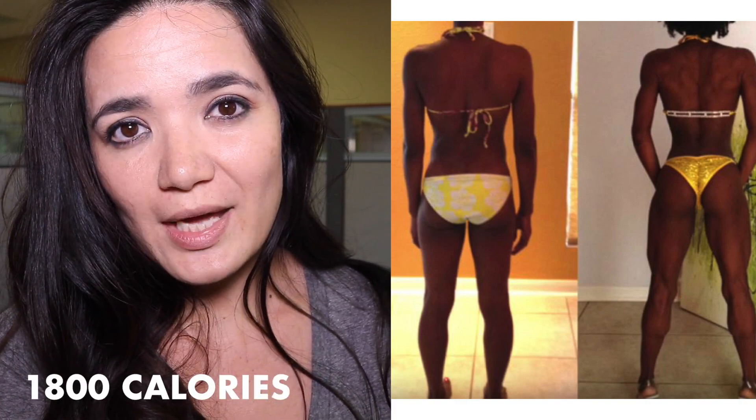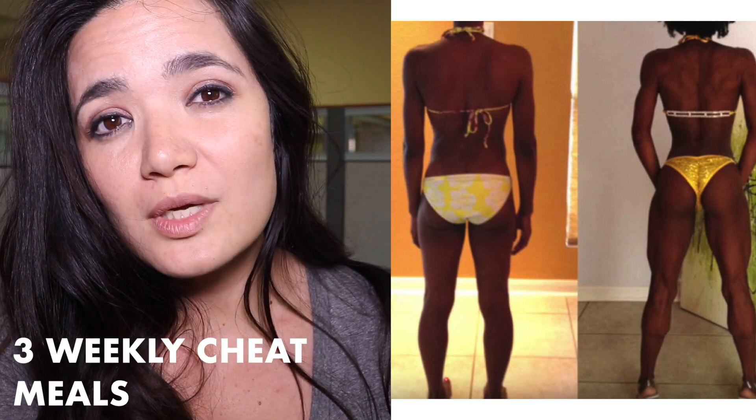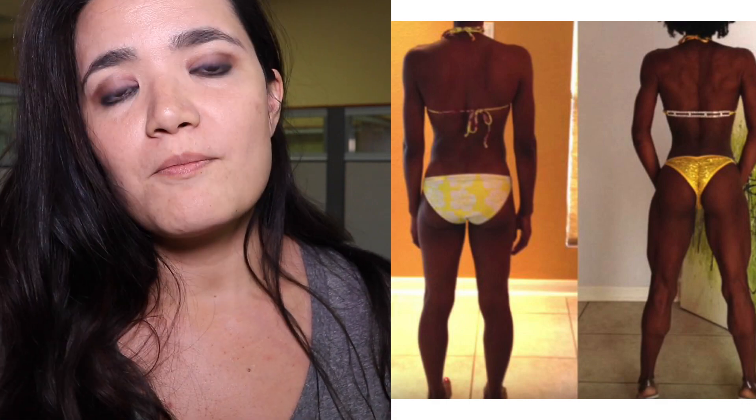This next ectomorph transformation was a contest prep. I wanted to draw attention to how much she was actually eating. On contest prep, this person was eating 1,800 calories a day, in addition to three weekly required cheat meals. You can definitely see she was able to add definition and size to the hamstrings and add lift, curve, and roundness to the glutes. A big piece of this was making sure she was eating enough, with a lot of refeeds to make sure she was holding on to muscle mass. This person was a former marathon runner, so we really needed to dial down the cardio even on contest prep — she was still training hard, but the key was making sure she was eating substantially more.